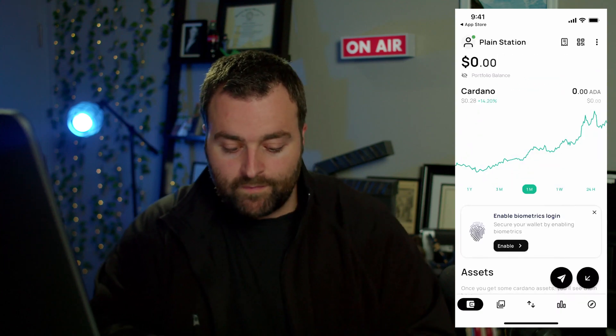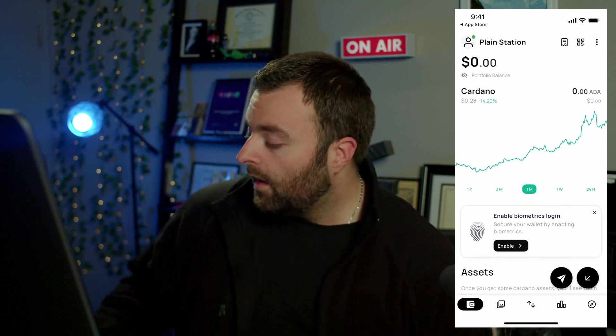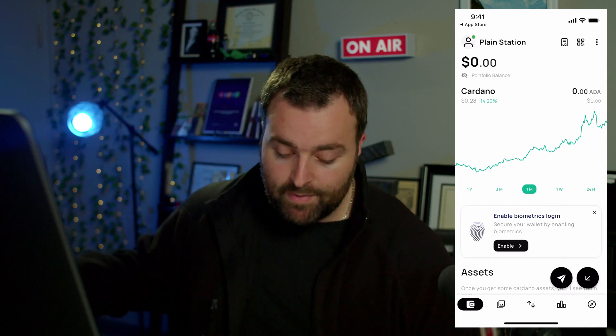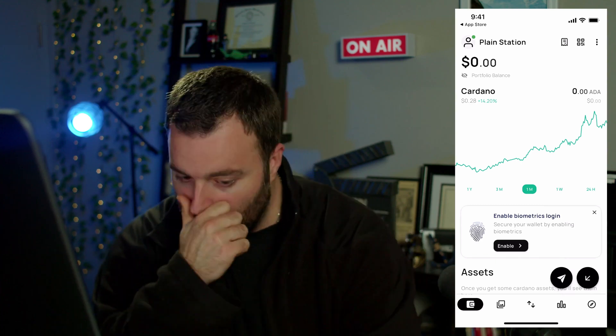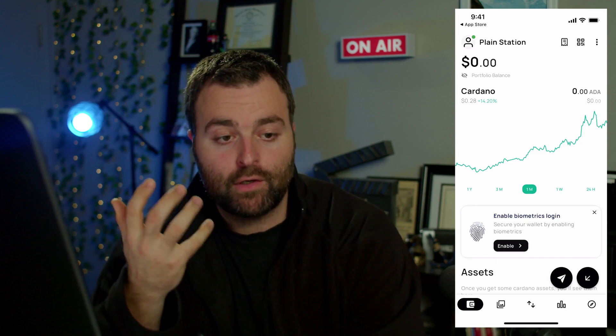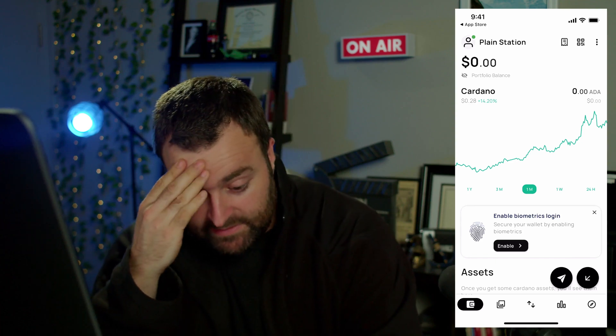We wrote down all of our words, going to 'I confirm I've written down' — and we did. You can see all of my words on screen; again, do not use these words. We're all backed up. Set those words aside, keep them away from your phone, and don't share them with anybody. Now let's take a look at the wallet.